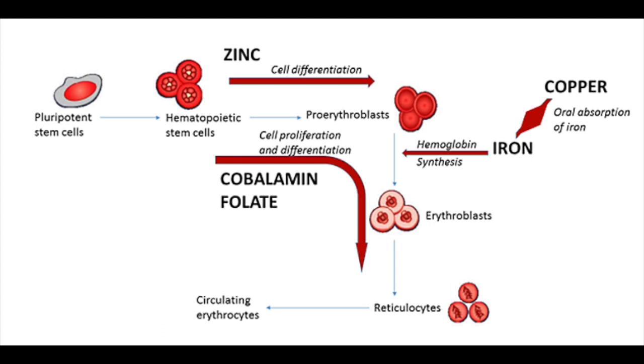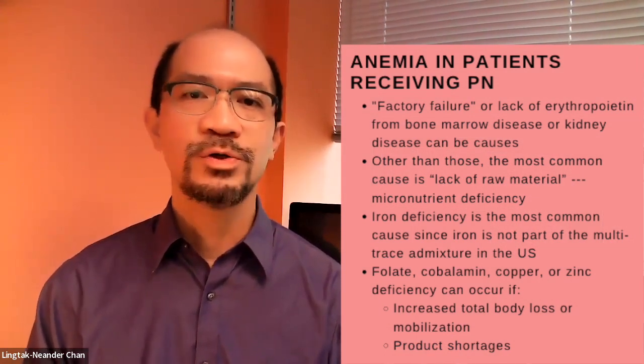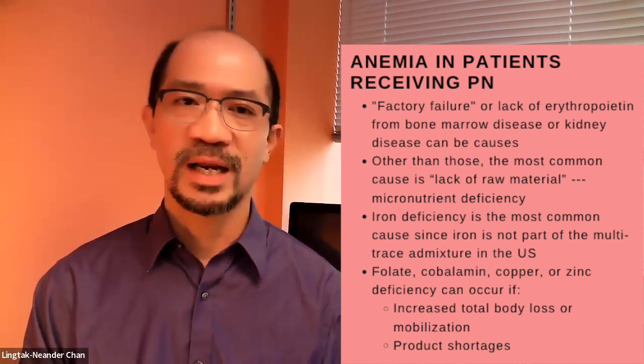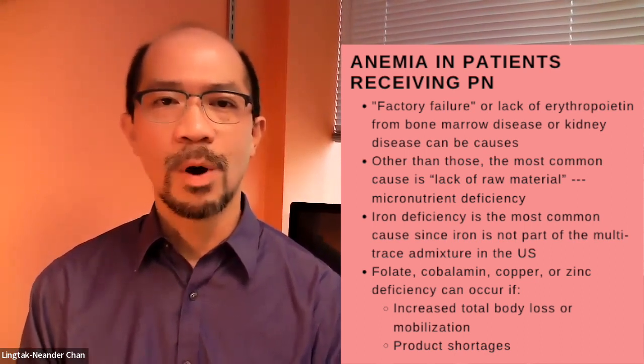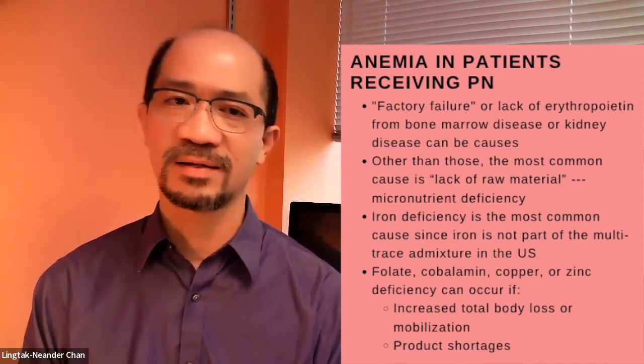In order to adequately absorb iron, we need copper, as copper regulates intestinal enzymes that process iron absorption. Copper is also part of the antioxidant system, which may help prolong the lifespan of red blood cells. Collectively, this is a brief summary of how these five nutritional elements support hematopoiesis and prevent anemia. Going back to the original question: how do patients with chronic PN therapy develop anemia? They can have factory or supply line failure — bone marrow disease or kidney disease can contribute — but by far the most common cause is micronutrient deficiency.